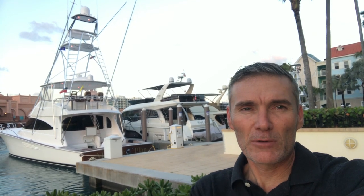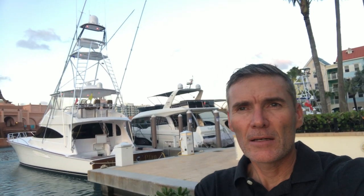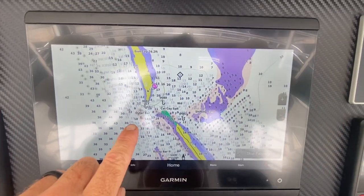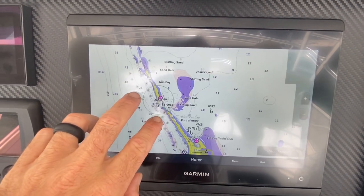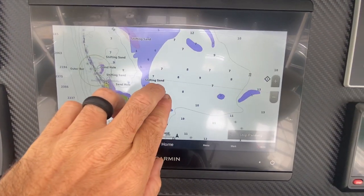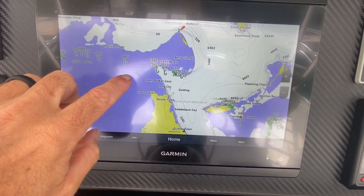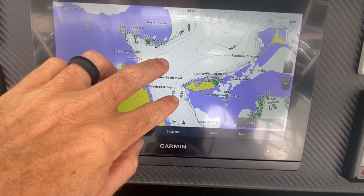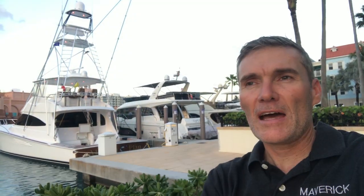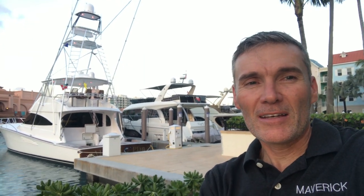We did cross over through Gun Cay Cut. Did a dog leg there — it was pretty shallow, came in a little bit on the low tide. Crossed over the bank past the Mackie Shoal, ran down past the Russell Light, came out past Chubb and through the pocket. Then changed our course down southeast towards Nassau, coming down from Key Largo and across from Ocean Reef. But here we are, looking forward to getting some rest and settling in for tomorrow's journey.